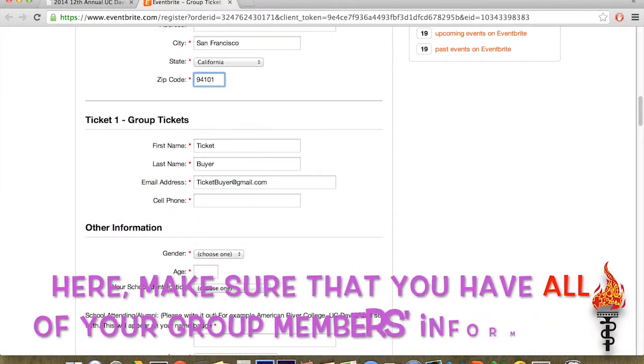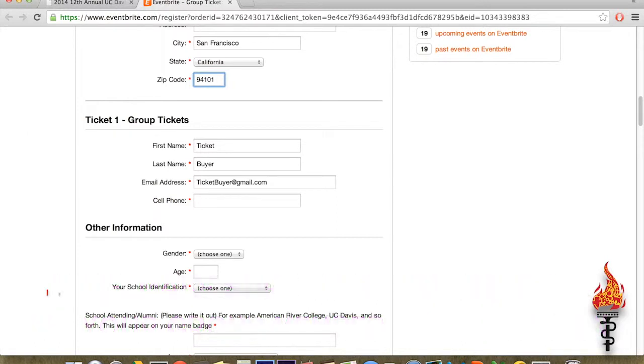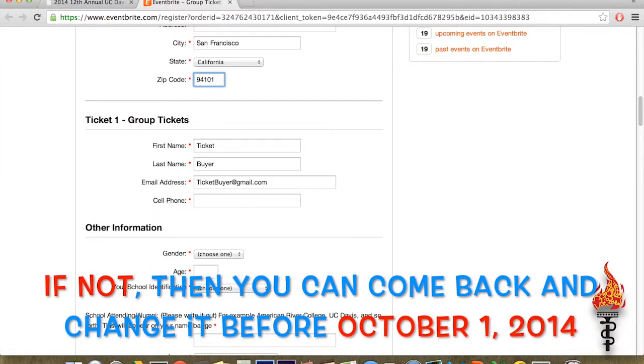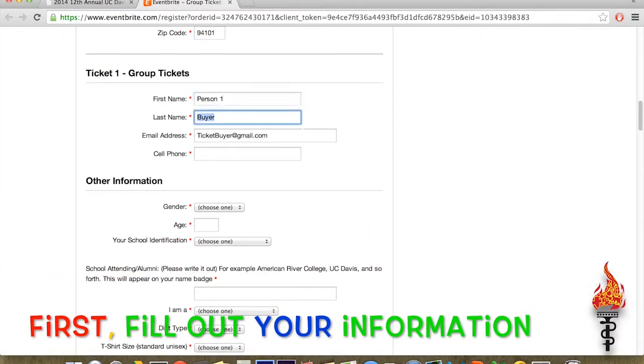You will then need to input each group member's information to reserve individual tickets. If you do not have the names of everyone in your group, you may return to update this part anytime before October 1st.